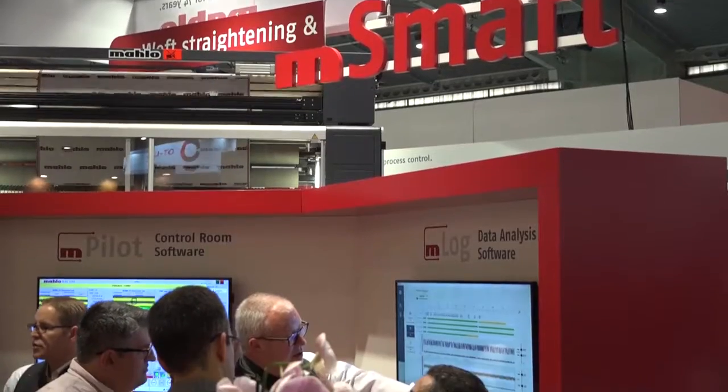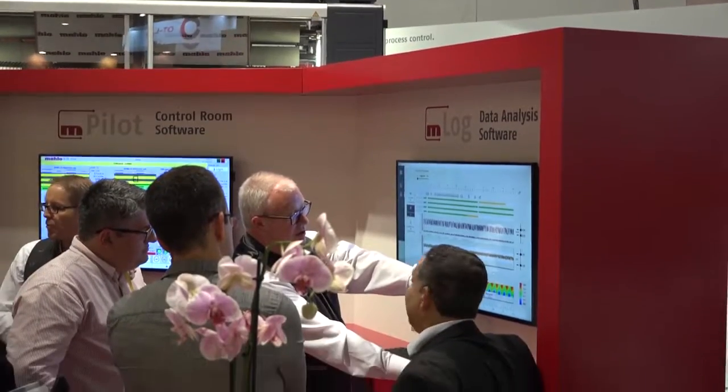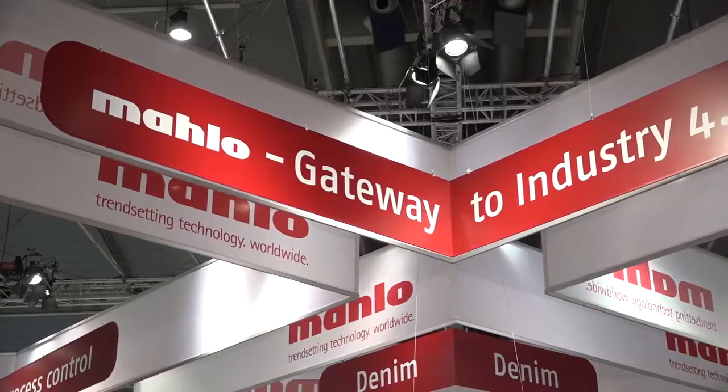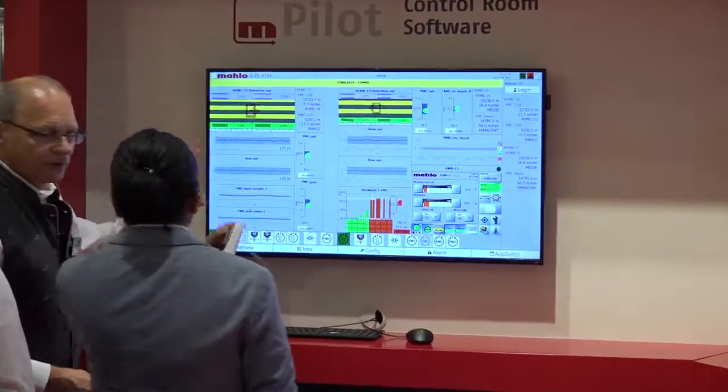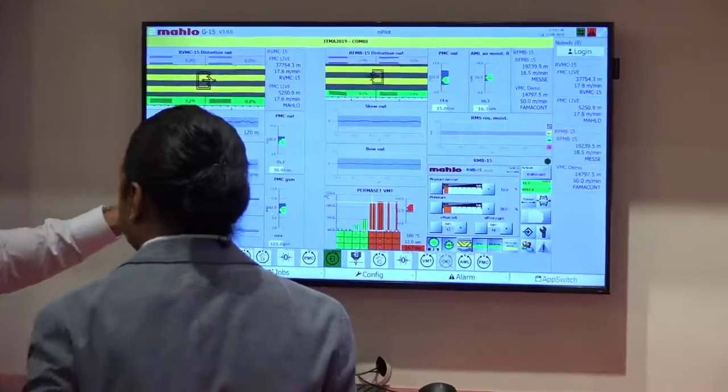Section number three is our data corner. We call this the M-Smart corner, dealing with data handling under the M-Smart digitalization platform of MAHLO. Here we are showing our M-PILOT visualization, bundled for several MAHLO units throughout a textile finishing factory.